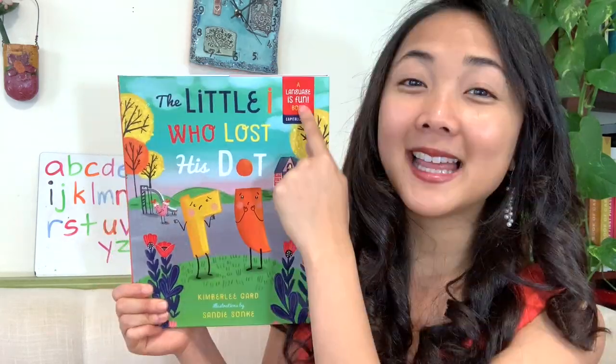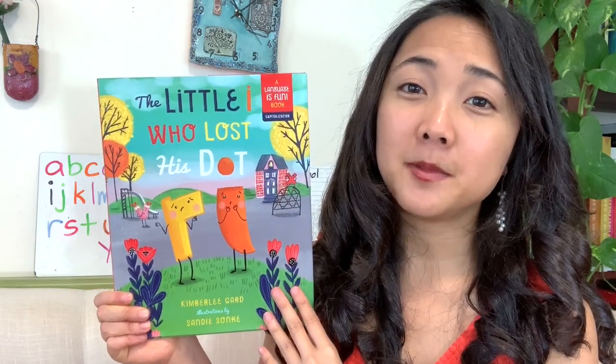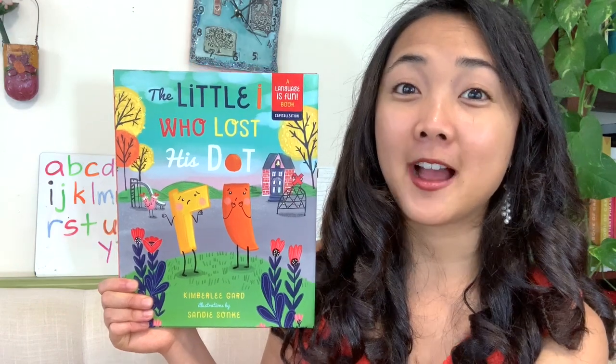Remember, these are the same author and illustrator as the other book we read, The Punctuation Family, because these books are part of the same series called Language is Fun. It's also published by the same publisher, Familius Books. Now let's go ahead and take a quick look at the cover — what do you notice?